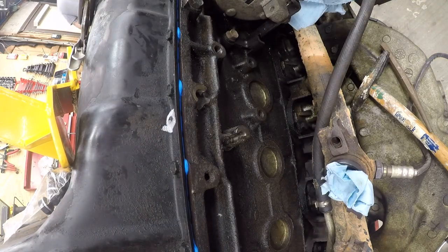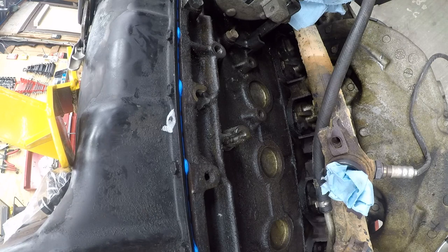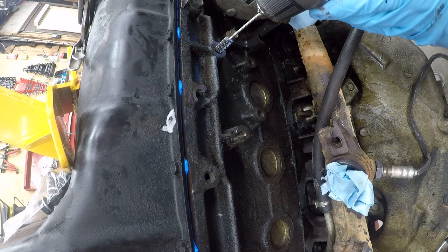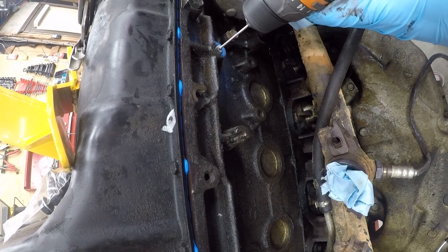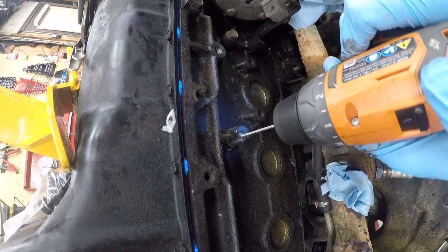Let me put this in the recycle bin so I can be kind to the earth. Now, time for some WD-40. WD-40 is not a lubricant — it is a mild solvent and a water dispersant. I'm going to chuck it up in my small drill because I don't get enough use out of it anyway. I just want to clean the threads. I actually think that one can be put to use — that one's toast.